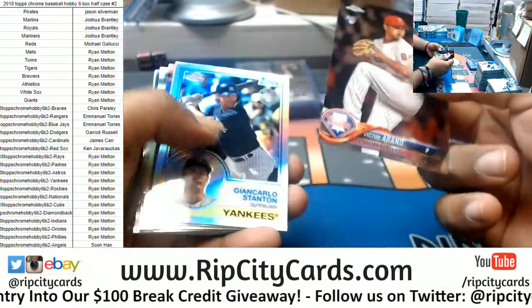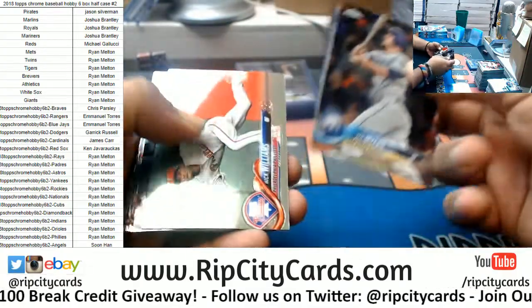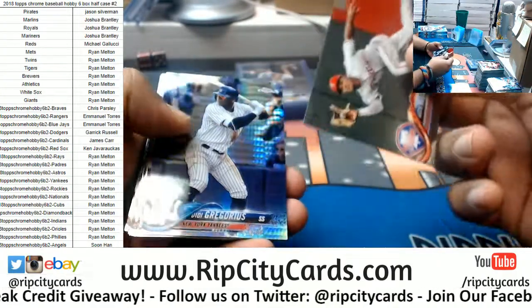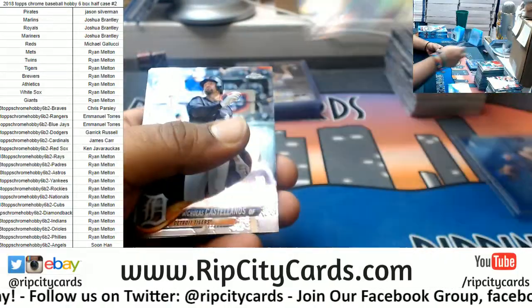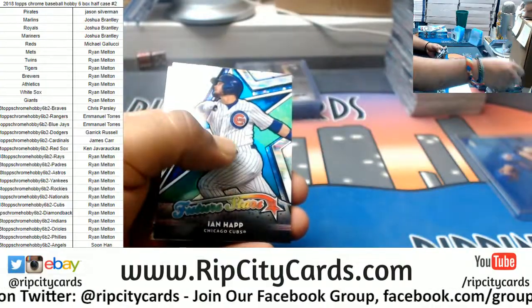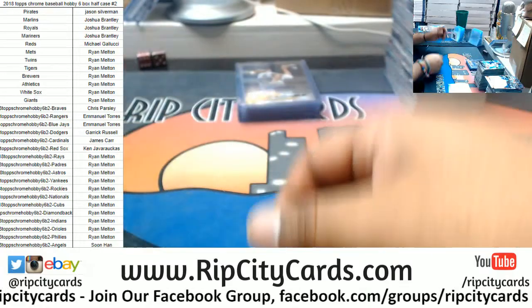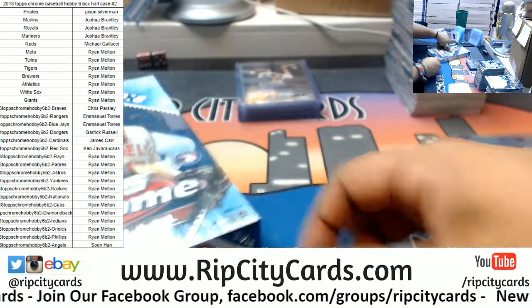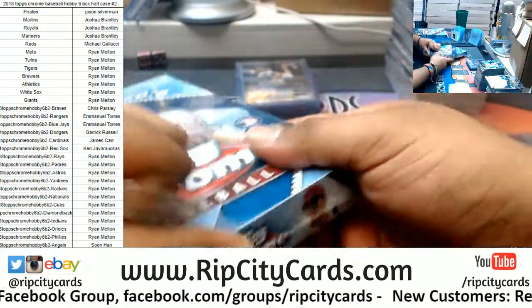Ronald Phillies rookie, Stanton Yankees insert, Nick Williams Phillies rookie, Gregorius Yankees prism, Morales Blue Jays refractor, Ian Happ Cubs insert. Two boxes left. I don't know, but whoever got the Braves might want to go play the lottery or something.